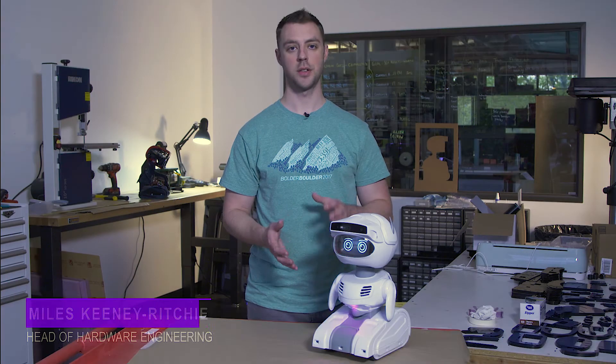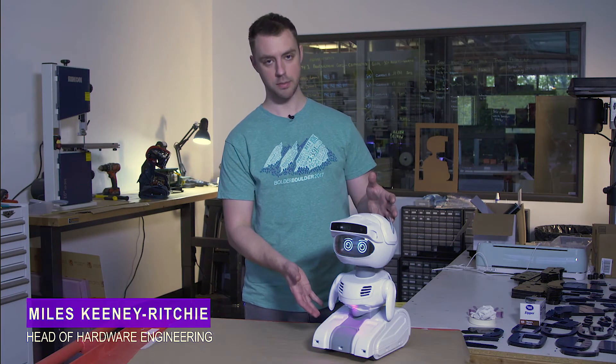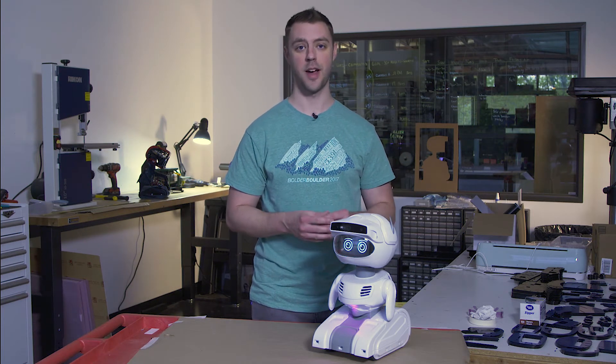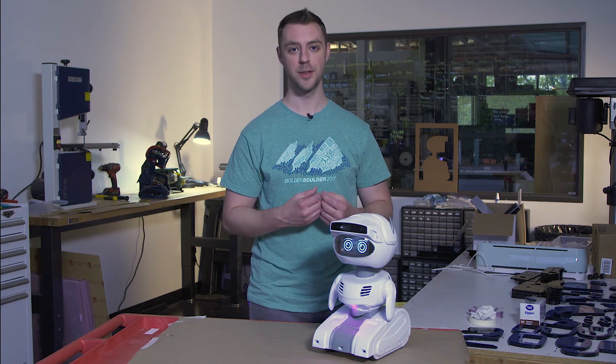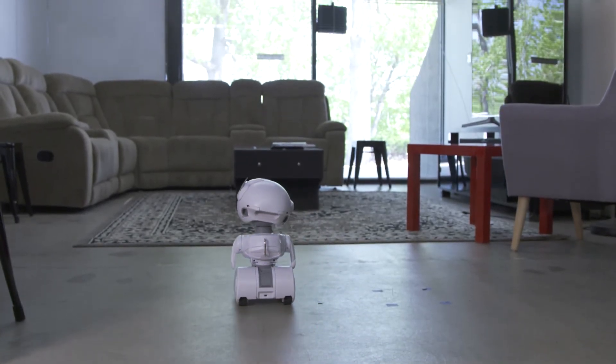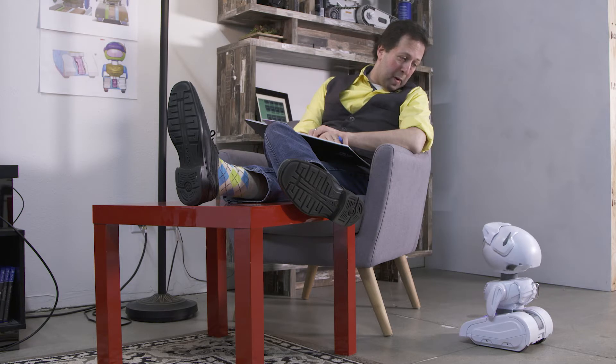You may have noticed that lots of robots are short and flat, but we've designed Misty to be tall and slender. This is not the easiest form factor for a robot, but we believe it's worthwhile. It helps with things like autonomous navigation and, more importantly, with our ability to interact with her and identify with her.